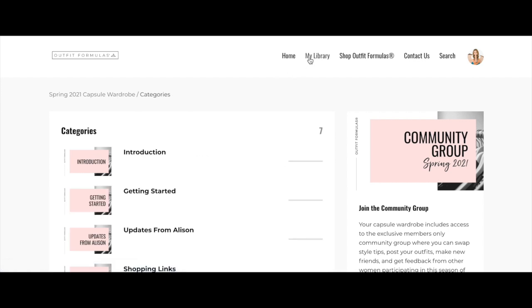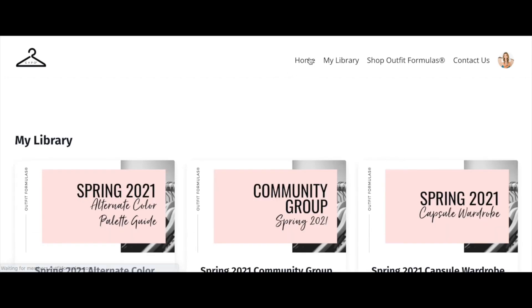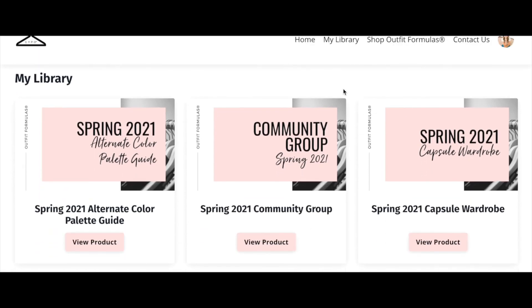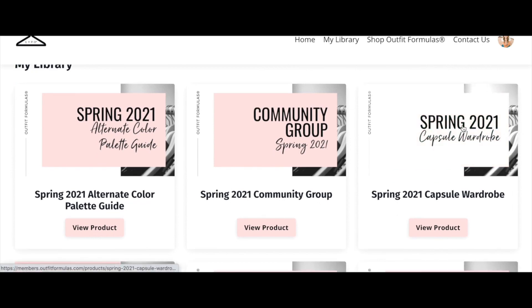That is it! If you have any questions, please leave them below — I'd love to hear from you. If you leave a comment on this video, you're entered to win your own access to the spring 2021 capsule wardrobe from outfit formulas. If you want to sign up, you can do so at outfitformulas.com. Thanks for tuning in — I hope you guys have an awesome weekend!